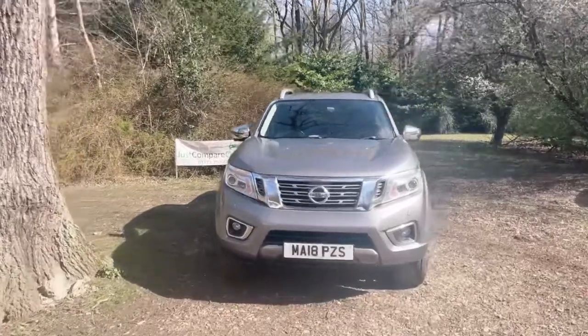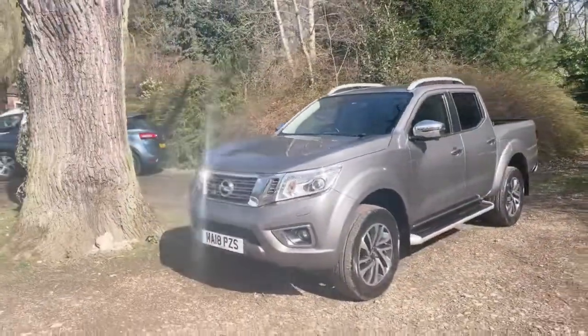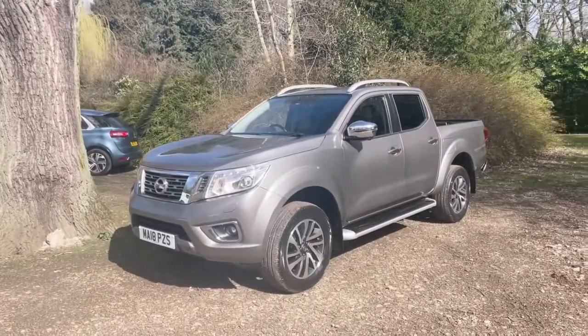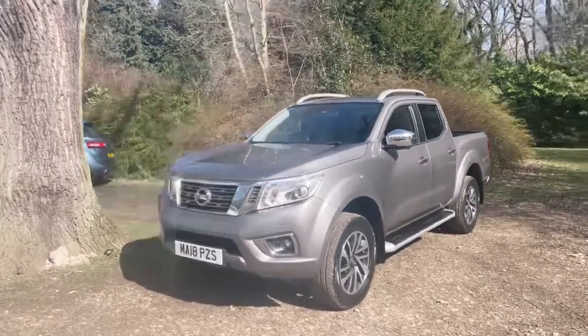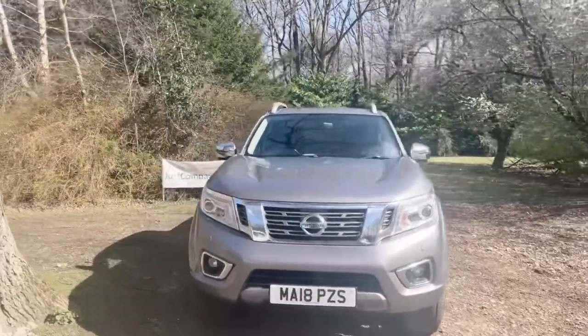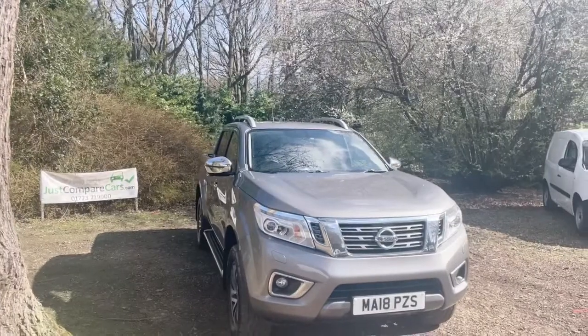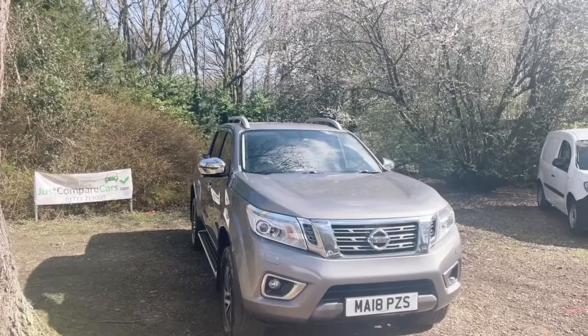Hello and welcome to justcomparecars.com, my name is James and today I'm going to be doing a walk-around video of this 2018 Nissan Navara. It's a 2.3 DCI 190 brake horsepower Tekna Auto, it's done 100,000 miles and it's got full service history with four stamps in the book and MOT till March 2023.